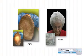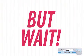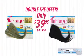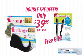Bring home this amazing hair concealer at a low price of $39.95. But wait, there's more. Call now and we'll double your order and throw in our incredible Imagine Hair Brush for easy blending as our gift to you.